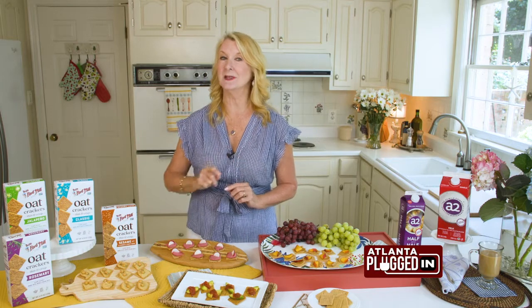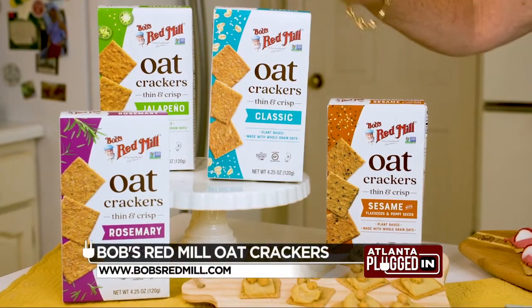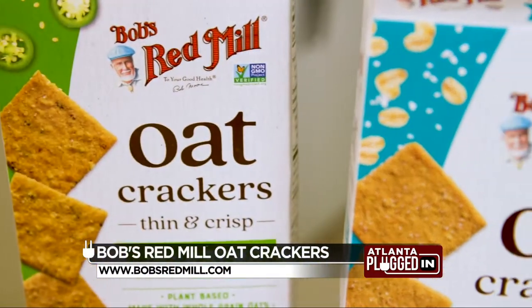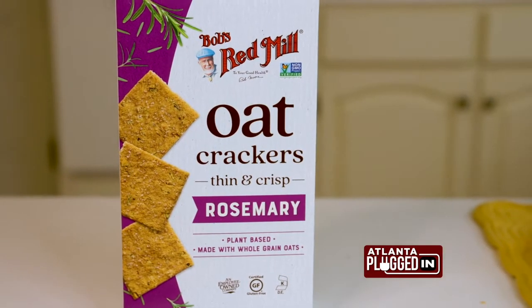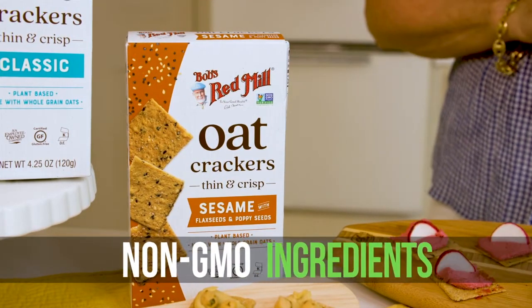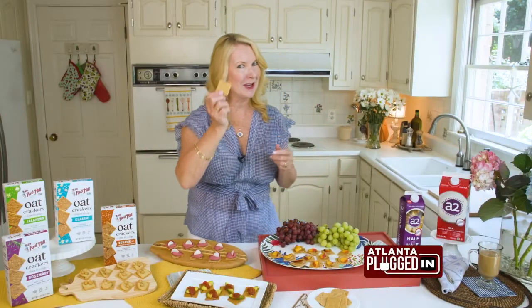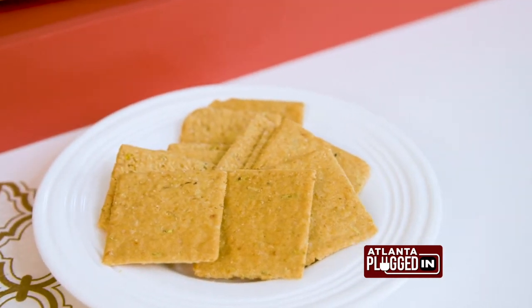Now, a great snacking tip to help please all of those different palates and dietary needs. I put Bob's Red Mill Oat Crackers at the top of my shopping list because it's one of the only oat-based crackers on the market, so they check off all those boxes for anyone who has a specialty diet. They're plant-based, gluten-free, and made with simple non-GMO ingredients. But they've got to taste great too — check that box. They're thin, crispy, and there are four deliciously different flavors.